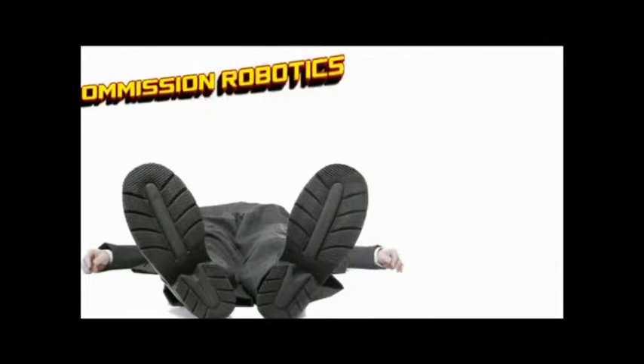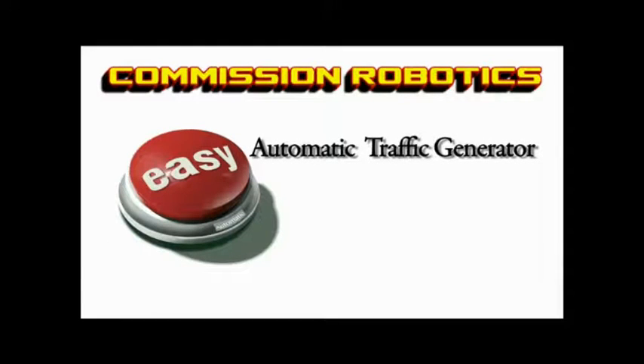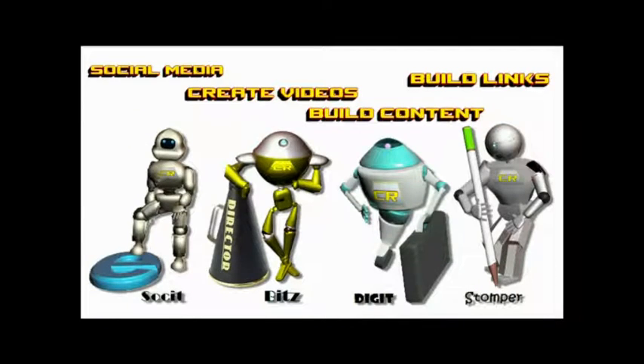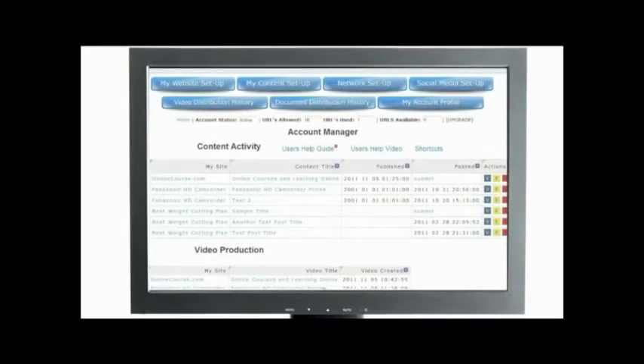So I made this software and I dubbed it Commission Robotics because I wanted to automate as many traffic-generating and selling processes as possible — ones that can work for anyone, even if they have little or no experience at making money online. The concept is simple: little robots to do the cash-generating work for us. Your own staff of tireless robots focused on one goal — profits.